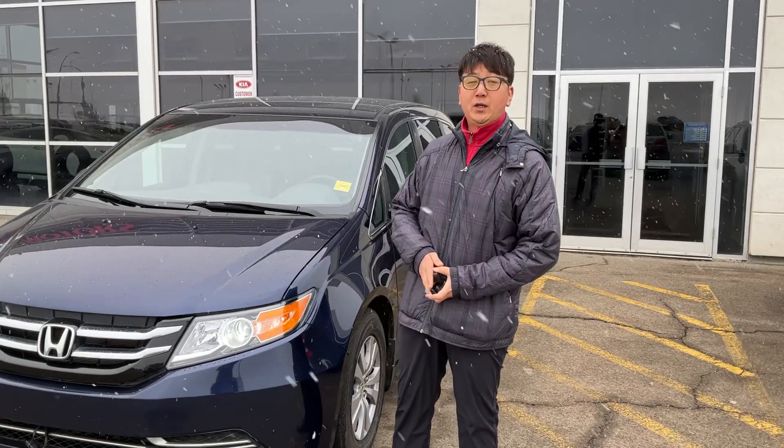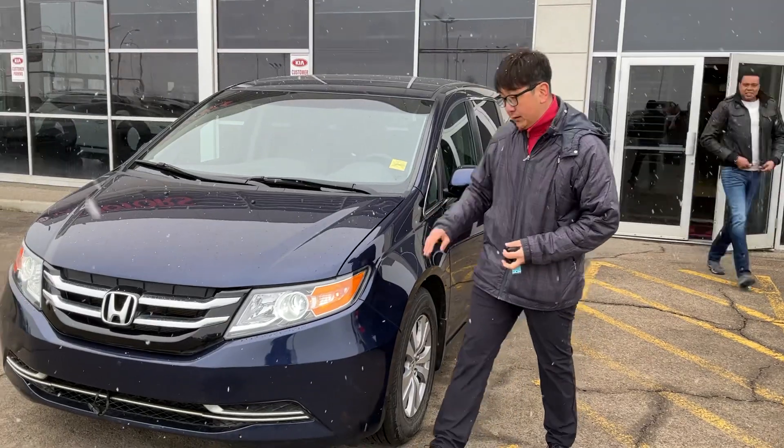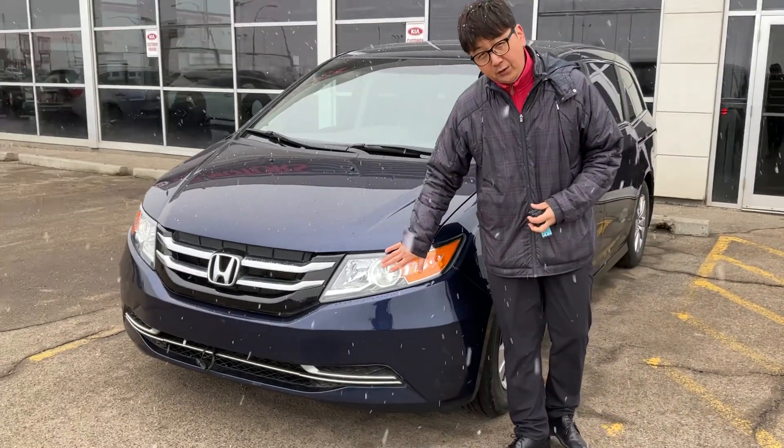Hi, this is one from Cherokee Park here. This is the 2016 Odyssey EX blue color. This is one of the less than 100,000 kilometers.